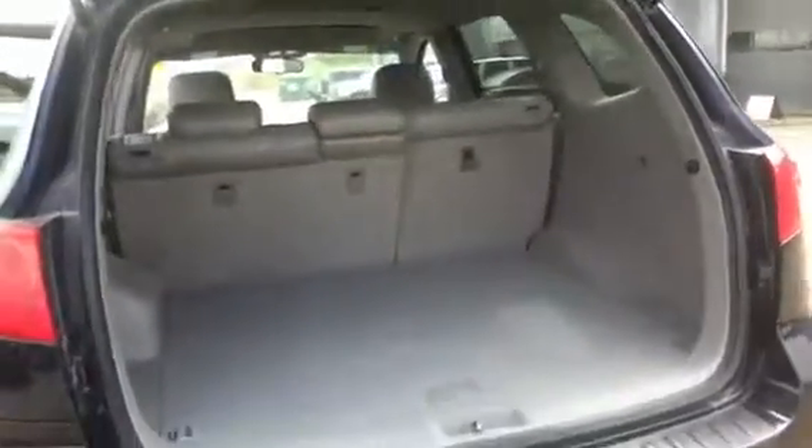Moving to the back, you can see that it has seating for three in the second row. Finally onto the trunk, where you can see you have tons of cargo space.